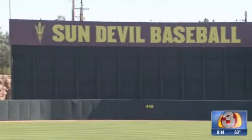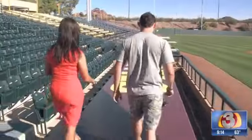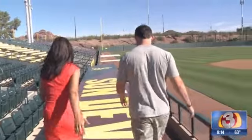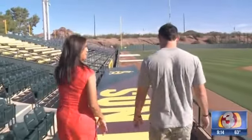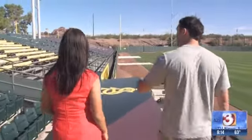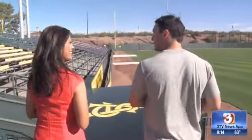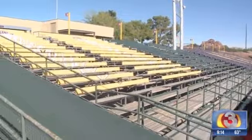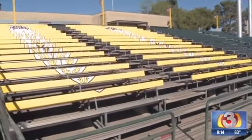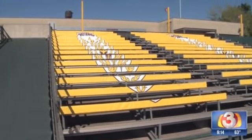We're standing on top of the dugout. Let's take a stroll this way — this is our home dugout here. I want to take everybody over here because this is a really special section. Tell me about this. This is the Inferno, and this is our student section. We haven't really had one. We didn't have one at Packard, and now we're happy to call this our new home. We added this in, and hopefully we can pack this thing out.